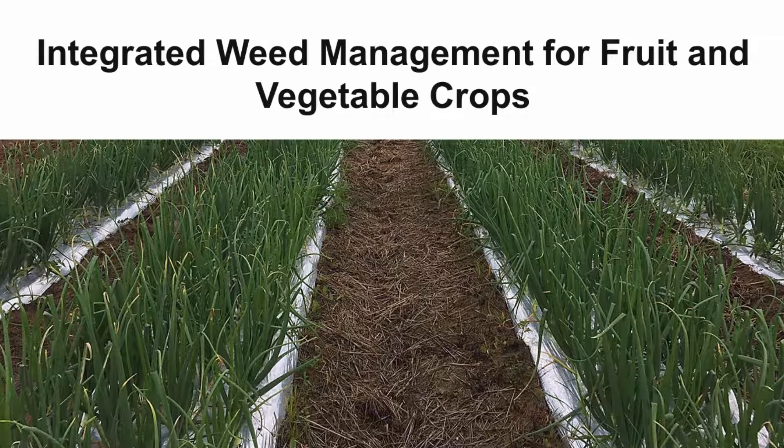Integrated Weed Management for Fruit and Vegetable Crops. Managing weeds is one of the most challenging aspects of growing horticultural crops like tree fruit, berries, grapes, and vegetable crops.